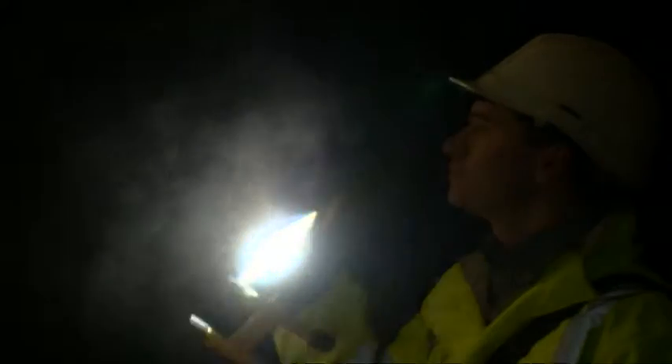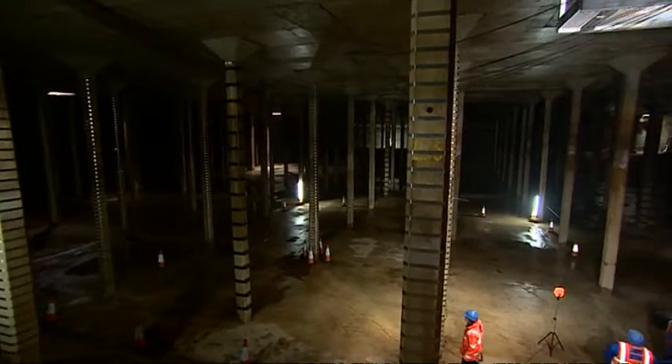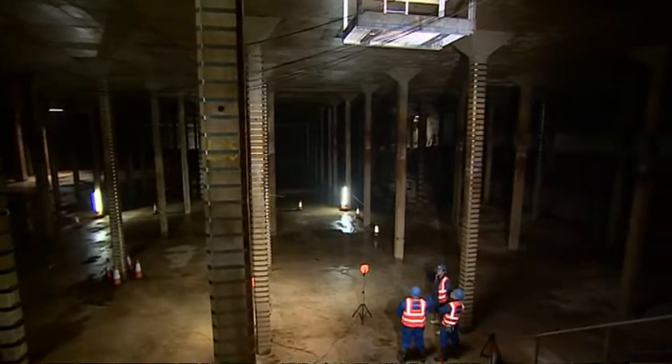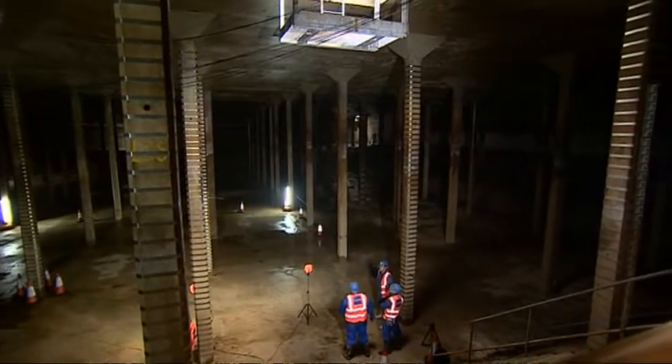Soon, this vast space will be refilled, which will take about two weeks, and then Hewlett's Reservoir will continue to quietly supply water to Cheltenham, just as it has done for the last 170 years. David Gregory Kumar, BBC, Cheltenham.